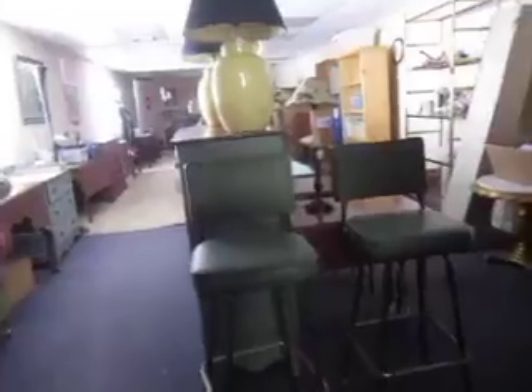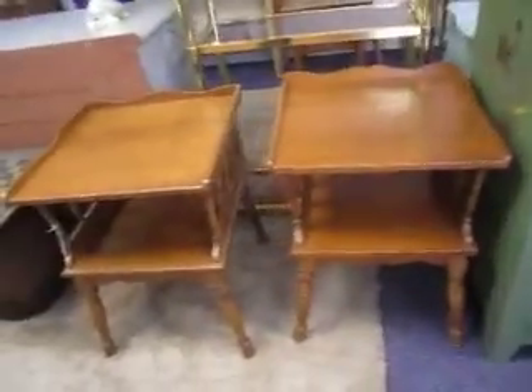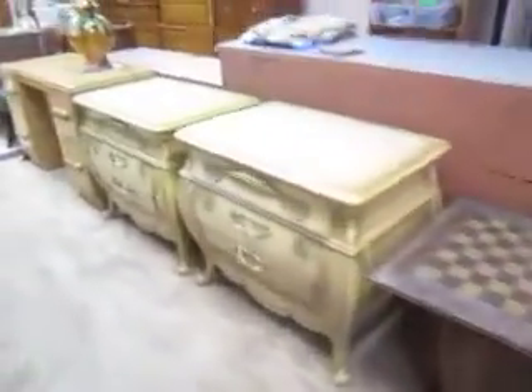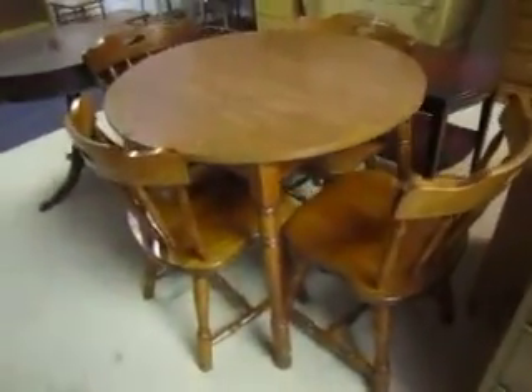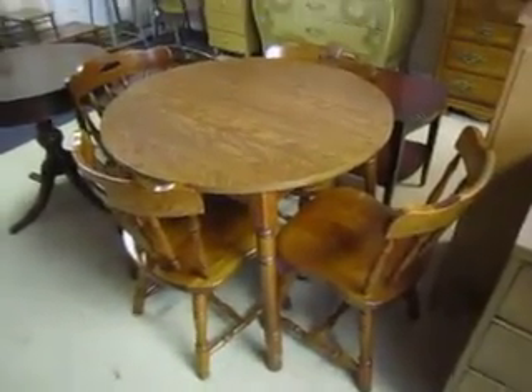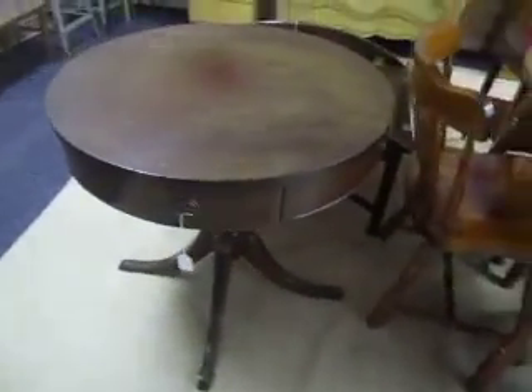And here is some of our more moderately priced furniture. Right here is a pair of end tables for $28. Here is a pair of Country French nightstands for $3.25. And then here is a set of four chairs with a table — we're selling this set for $48 only. And this here is a drum table for $48 as well. This coffee table for $48.